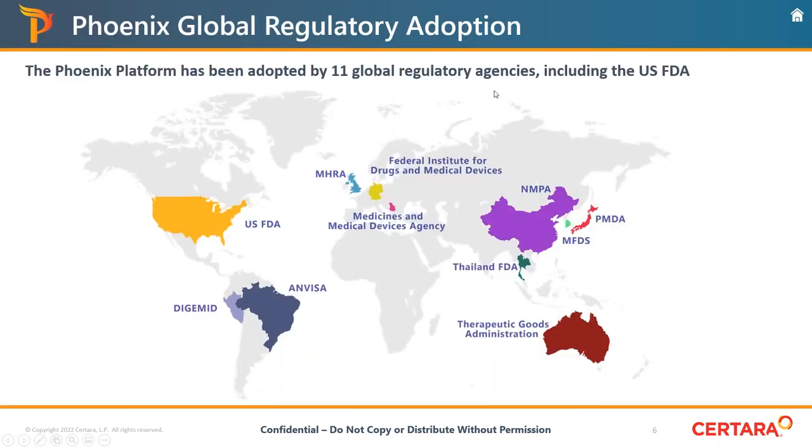Regulatory agencies that have accepted submissions using Phoenix include the FDA in the Western Hemisphere, NVSA, the Medicines and Medical Devices Agency in Europe, MHRA in the UK, as well as agencies in the APAC region. We make it a top priority to ensure we are recognized and accepted by regulatory agencies all over the world.